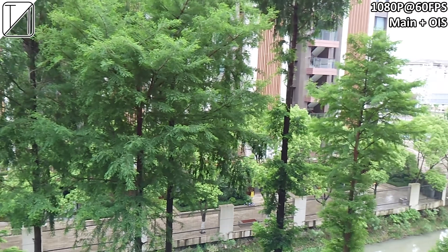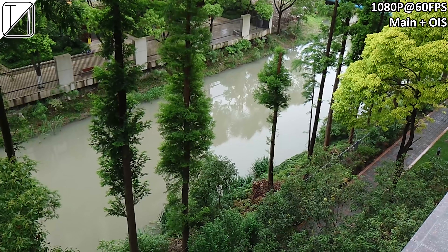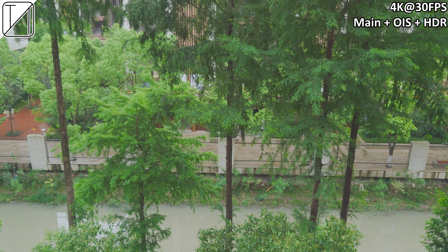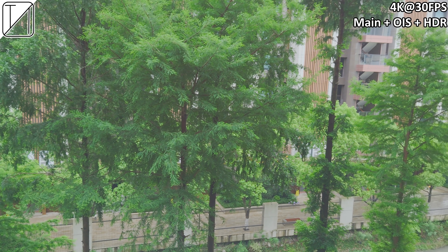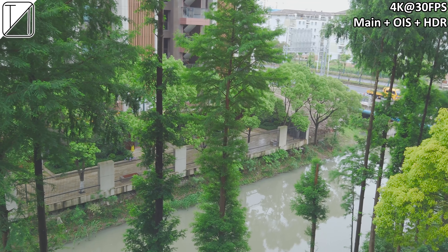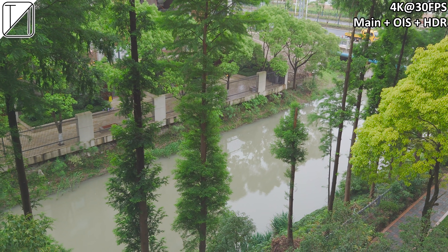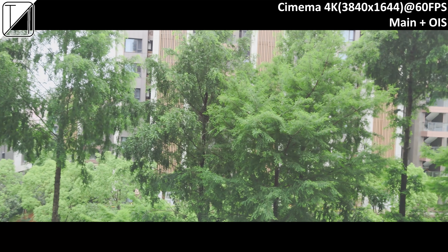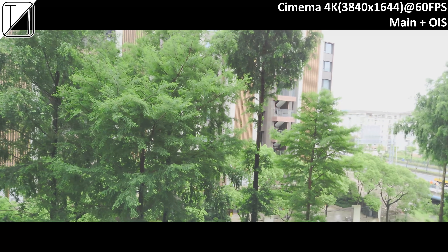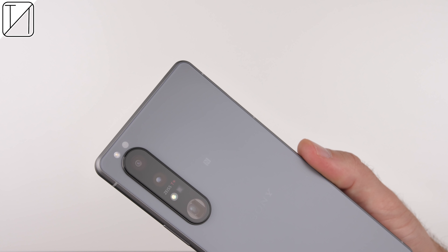Moving on to video, we can record 1080p at 60fps using optical image stabilization — it looks pretty fantastic. We can also do 4K at 30fps using the regular camera app. You cannot use 60fps when in 4K, but we can use HDR, which looks pretty much like reality. But when we go into the Cinema Pro app, we can get all the way up to 4K 60fps, in a 21 by 9 aspect ratio. Cinema 4K at 60fps with optical image stabilization looks pretty darn fantastic. Nothing to complain about the cameras so far.